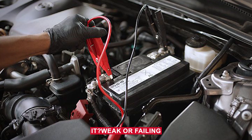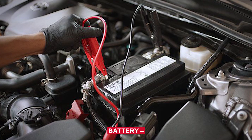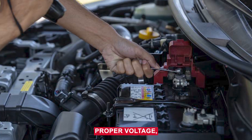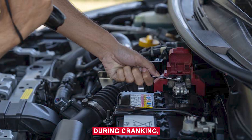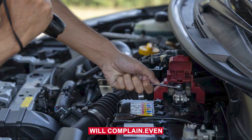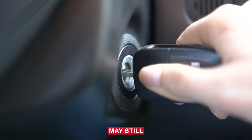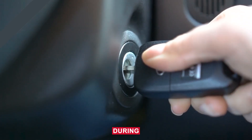So what causes it? A weak or failing battery is one of the top reasons. If your battery can't maintain proper voltage, especially during cranking, some modules will complain. Even if the car starts fine, the voltage may still dip too low for some systems during startup.